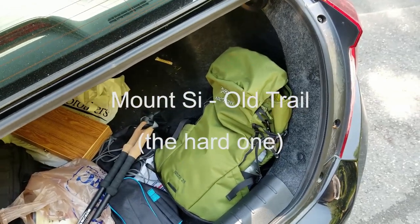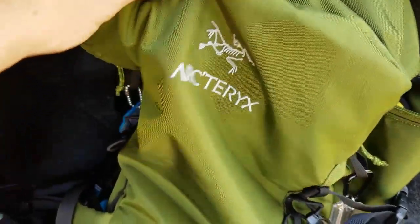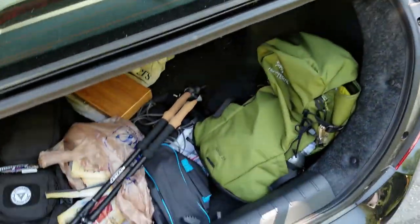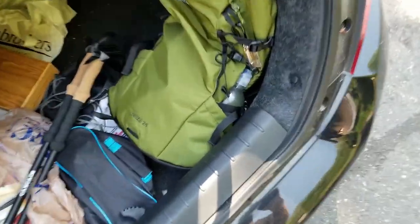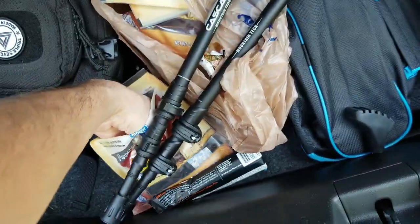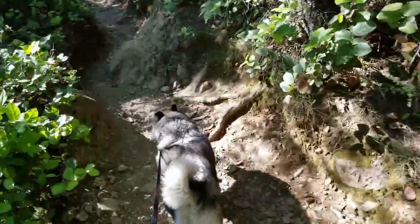I thought this would be a good time to show off a new backpack that I got. It's the Arcteric Breeze 25 liter. I'm at the Mount Si trailhead. Let's get going because I've already wasted too much time as it is. And so, the adventure begins.